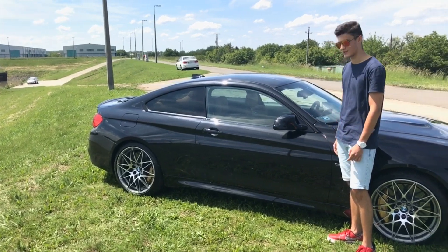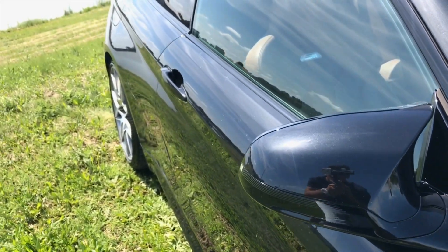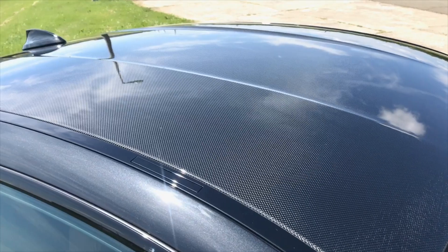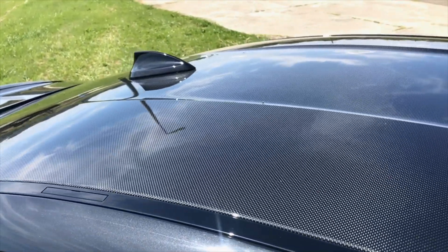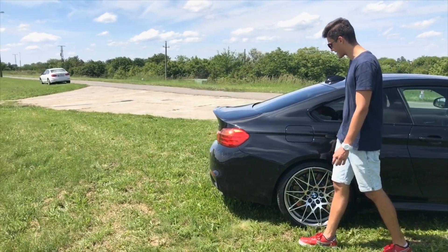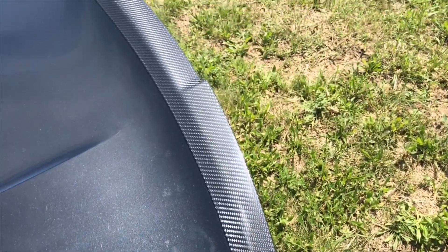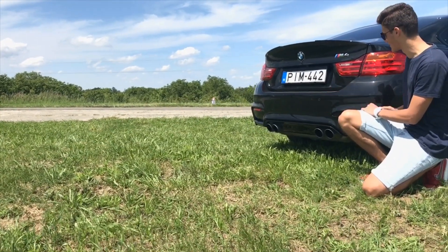Here we have a wing mirror which is not a stock BMW wing mirror — it has a little wing on it, which is a really cool thing. On the side of the car we have a carbon roof, which makes the car more low-centered, meaning the center of gravity is low and you have a well-balanced car. Arriving to the back, we have a carbon wing and in the lower section we have four exhaust pipes.